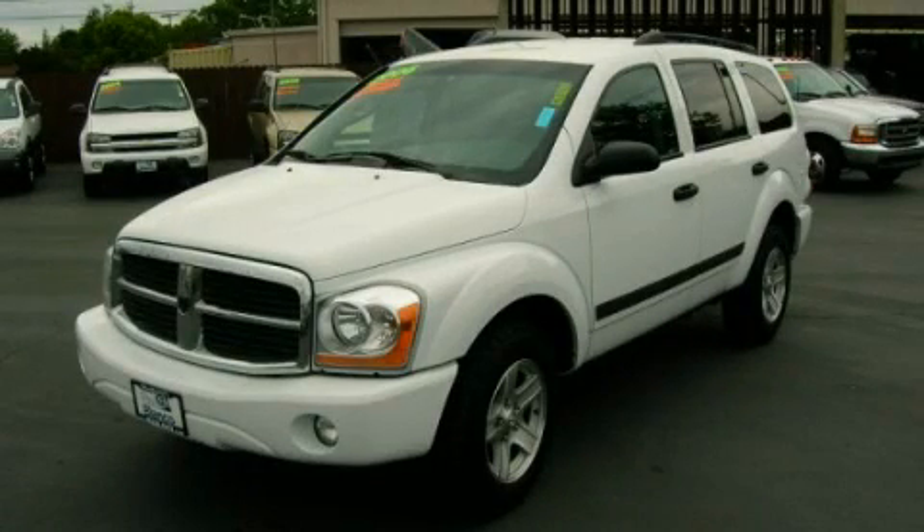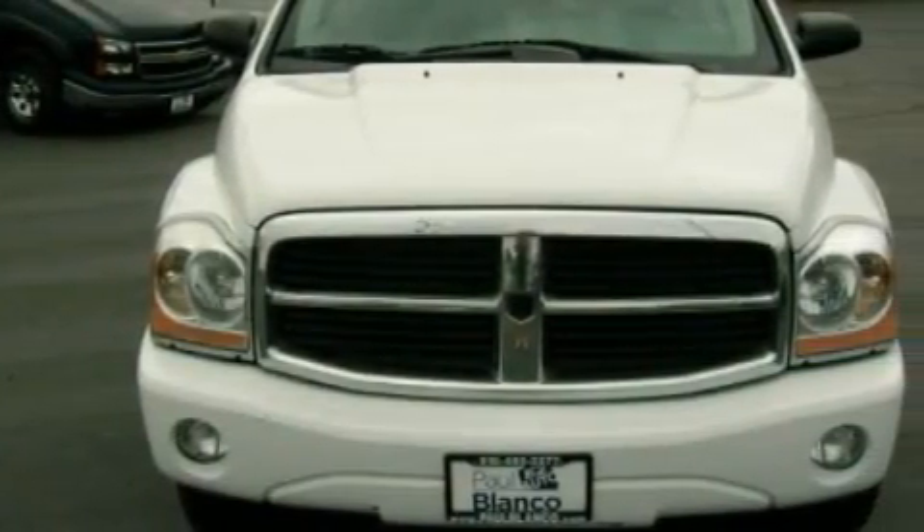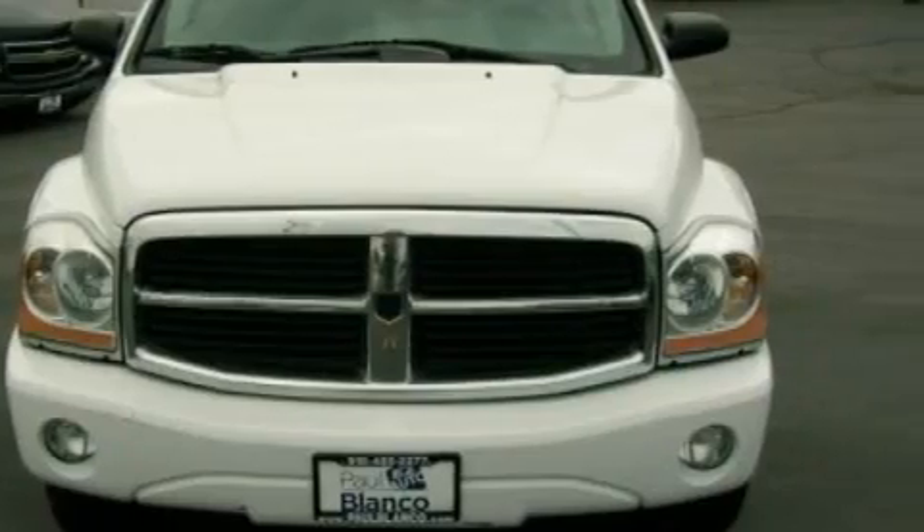This is a 2006 Dodge Durango, a vehicle with safety, comfort, and space. It features a 4.7-liter, eight-cylinder engine and an automatic transmission.